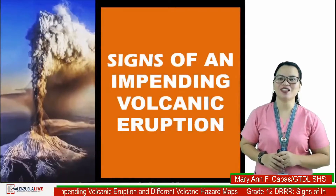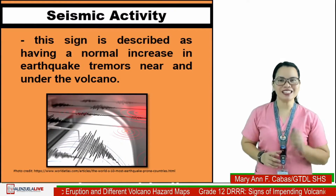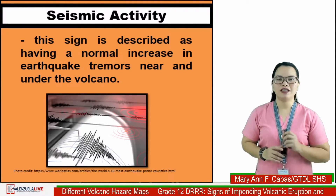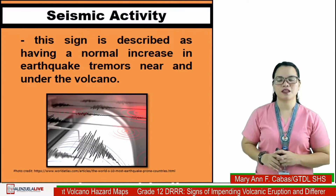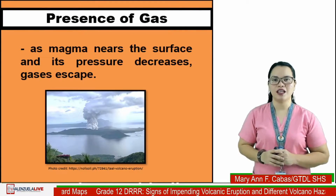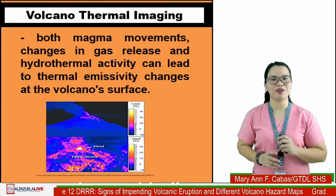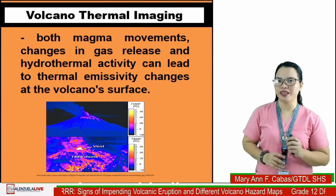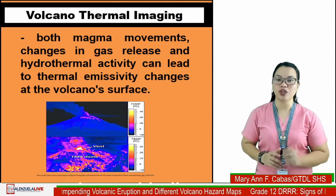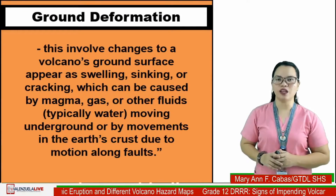These are the signs of an impending volcanic eruption. First: seismic activity — described as a notable increase in earthquake tremors near and under the volcano. Second: presence of gas — as magma nears the surface and its pressure increases, gases escape. Third: volcanic thermal energy — magma movements, changes in gas release, and hydrothermal activity can lead to thermal emissivity changes at the volcano surface.